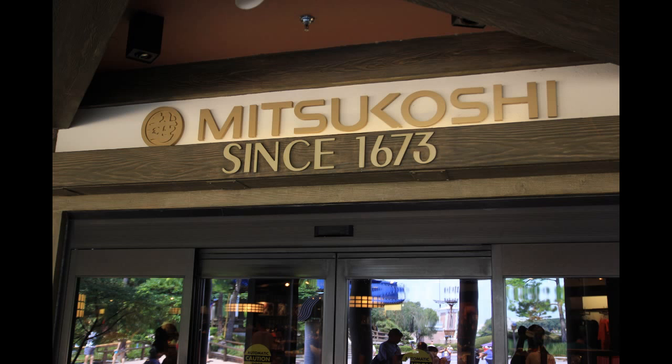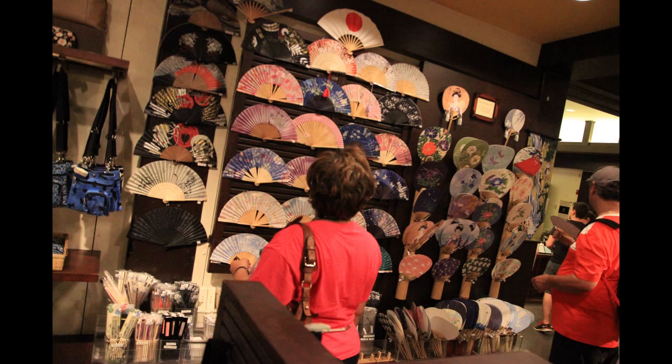Heading over to the Japanese pavilion, the Mitsukoshi department store is what we want to get a look at. Mitsukoshi since 1673. This is the Japanese department store — it is a mock-up of the department stores that they have over in actual Japan.